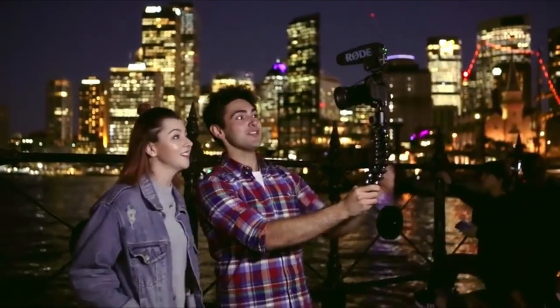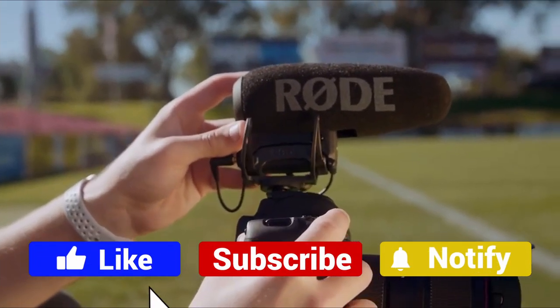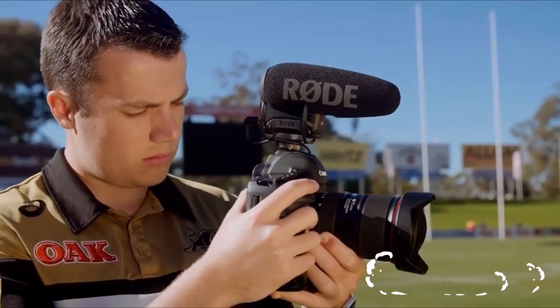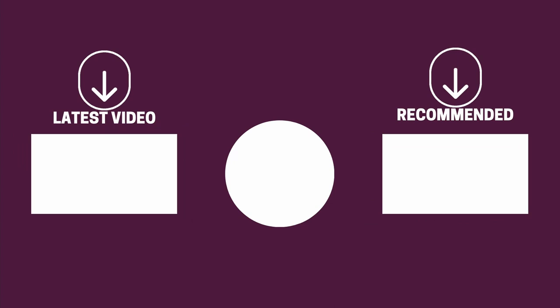And there you have it folks — the five on-camera microphones that got us excited this year. If this video helped you in any way, let us know by giving it a like, and if you're new here, hit the subscribe button. If you'd like to see more reviews from our team here at Gear Music Tech, here are a couple we think you'll enjoy. We look forward to seeing you back here on Gear Music Tech soon. Bye for now.